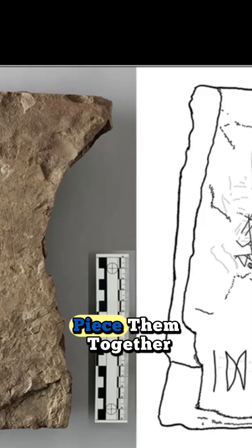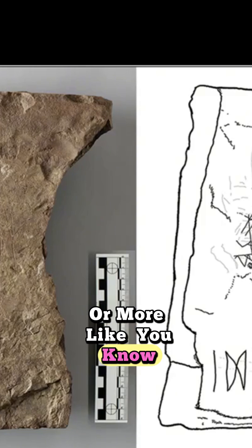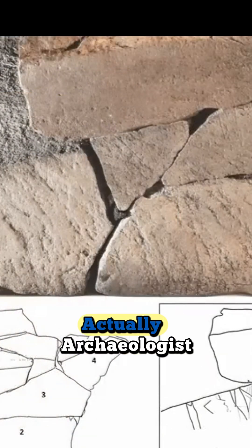So back to these fragments. How did they piece them together? Was it like high-tech lab analysis, or more like Indiana Jones matching up markings and breaks? Well, it was a bit of both, actually.